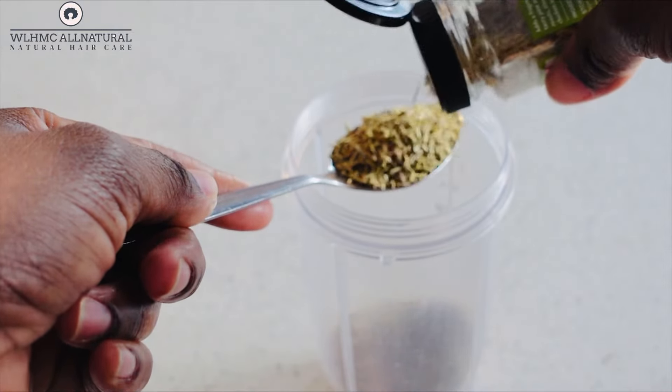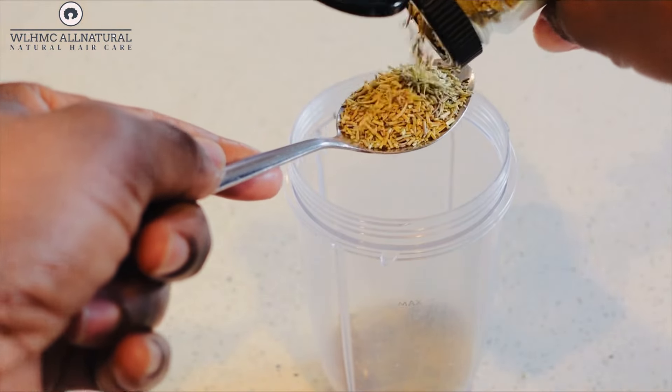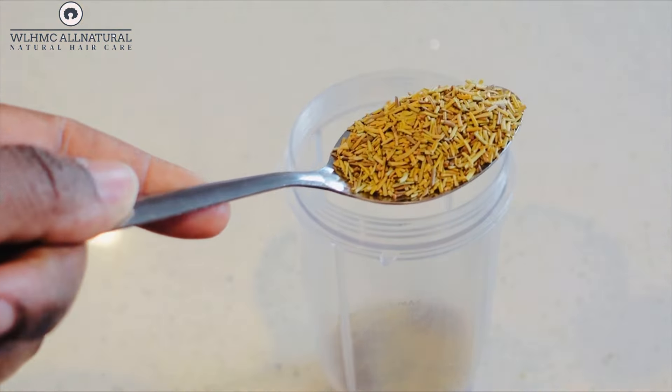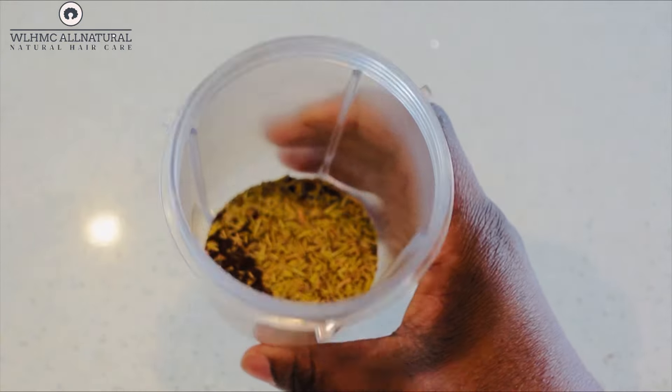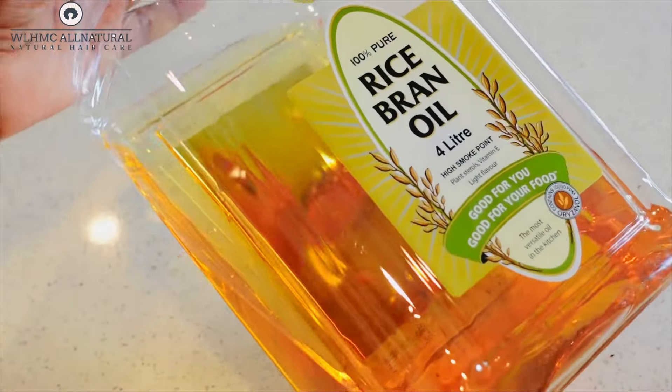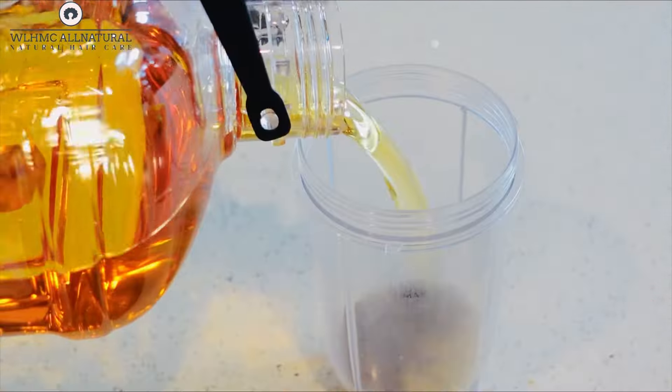Now rosemary is actually known to regrow your hair — it's similar to minoxidil. Minoxidil is actually a medicine that helps you to regrow your hair, and rosemary is similar to it. So if you use rosemary on your natural hair, it's going to help bring back your hair. If you had alopecia, try rosemary and see how you go.